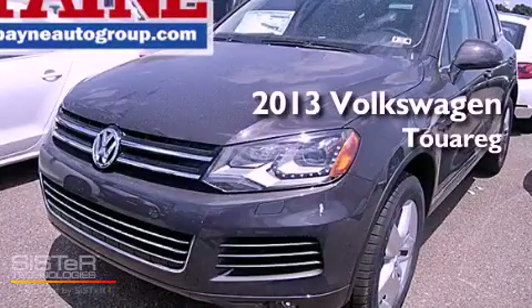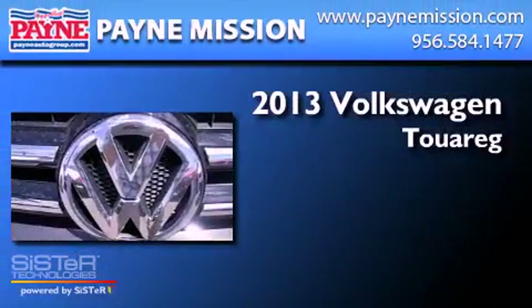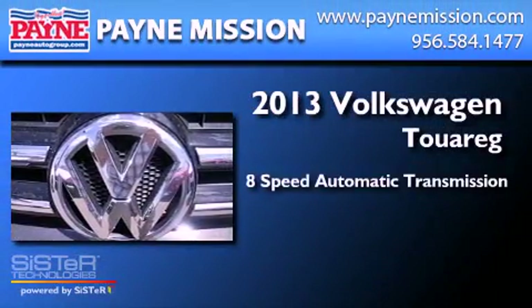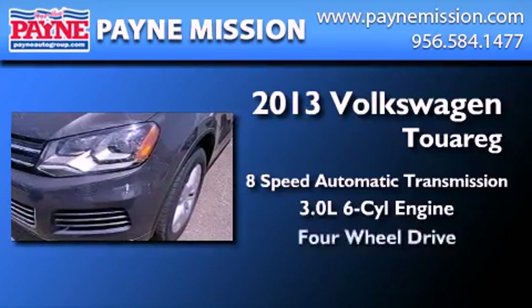This is a brand new 2013 Volkswagen Touareg. This SUV has an 8-speed automatic transmission, a 3.0-liter V6, and 4-wheel drive.